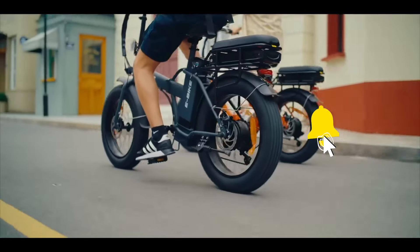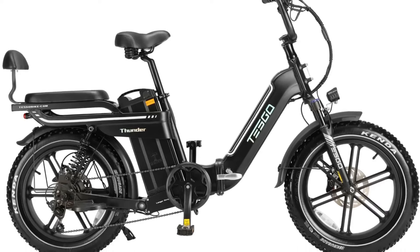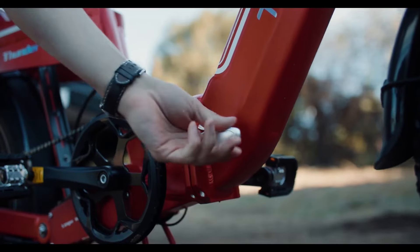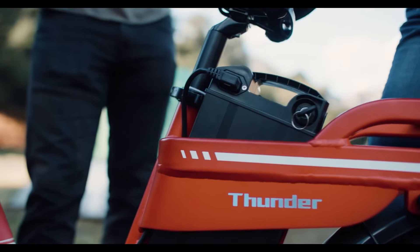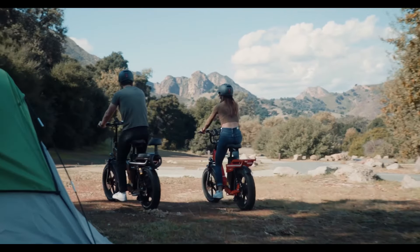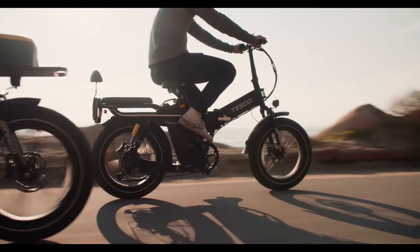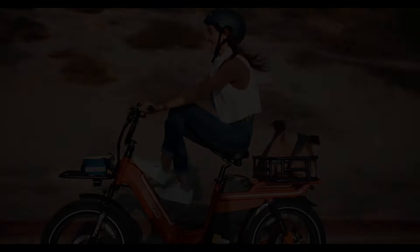Number five on our list, the Tesco Thunder stands out as a top choice among folding electric bikes for its impressive specifications. Powered by a robust 48-volt 60-ampere-hour lithium battery, it offers an exceptional range of up to 160 miles on a single charge in pass mode. Its automotive-grade lithium battery technology ensures safety, stable power delivery, fast acceleration, and smooth handling. The Tesco Thunder also features 8-ampere super-fast charging, minimizing downtime and maximizing time on the road.